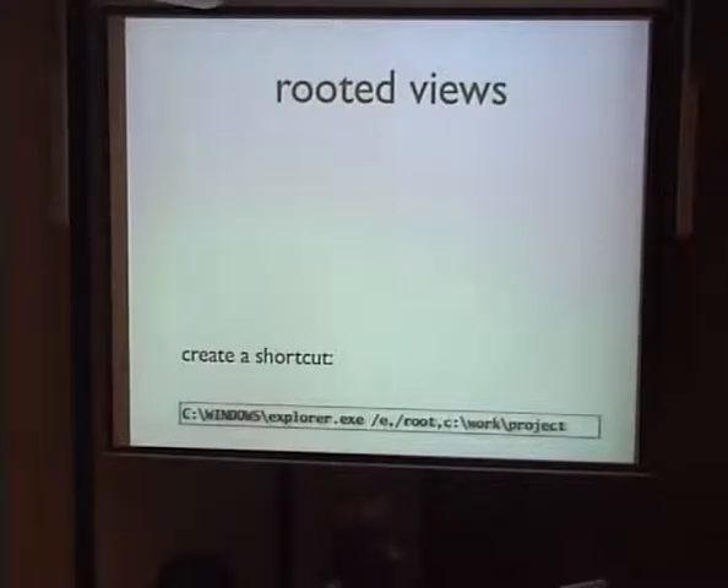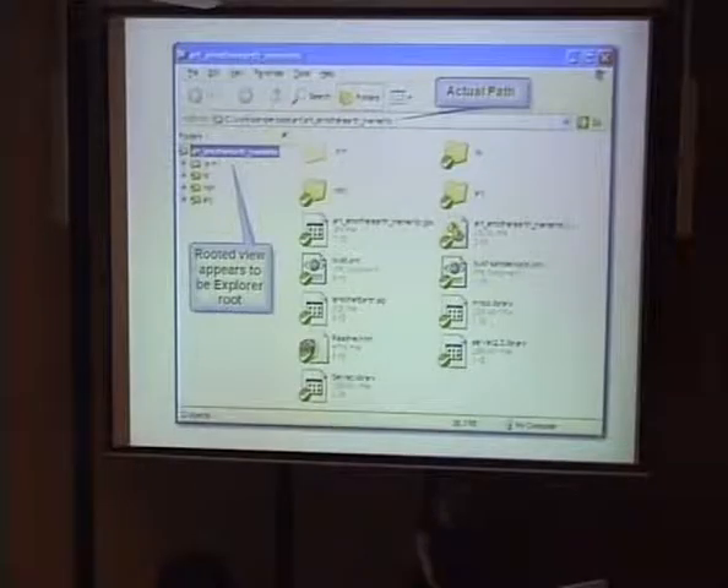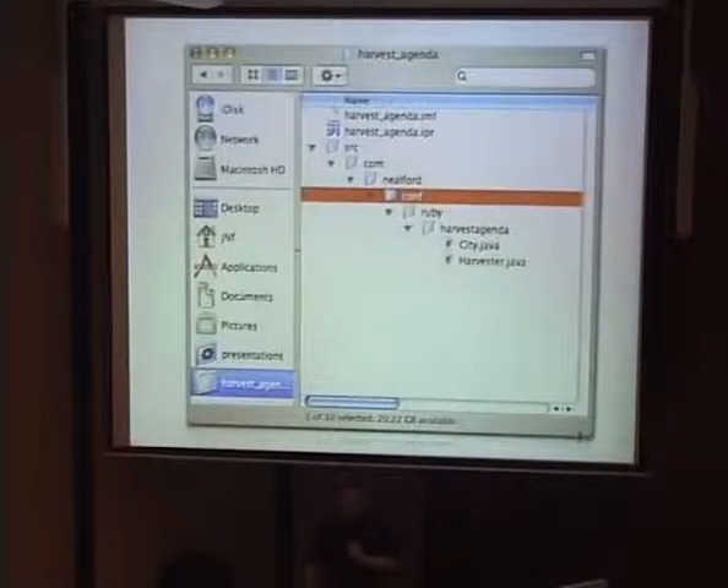Once you launch that shortcut, you get a rooted view. The actual path might be long and complicated, but the rooted view only shows you that directory and all its children. You don't have to see all the noisy stuff from the other 200 gigabytes of files on your machine, and when working on a project there's nowhere you can click outside its scope. This is really good for directory-based version control like CVS, Subversion, or Git — it essentially becomes a project explorer. If you drag a folder to the left-hand dock area on the Mac, it creates a rooted view to that folder there as well.